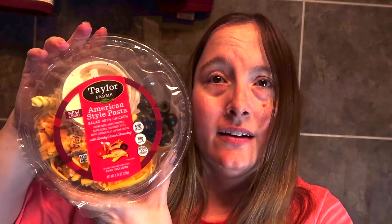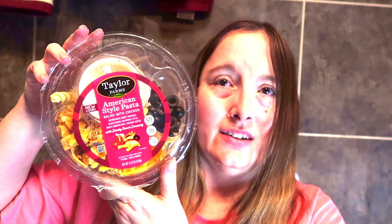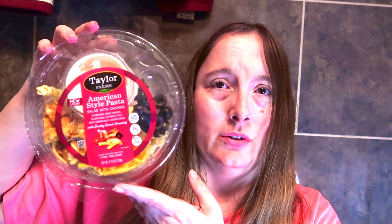I've got this Taylor Farms American style pasta salad. It comes with rotini pasta, grape tomatoes, black olives, southwest style white chicken, cheddar cheese, and smoky ranch dressing. Really looking forward to giving this a try because it looks delicious. Everything is separated so you can assemble the salad when you're ready to eat so nothing gets soggy.